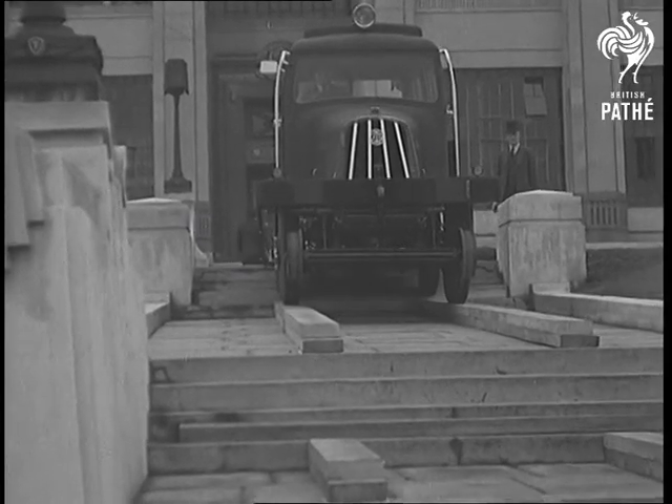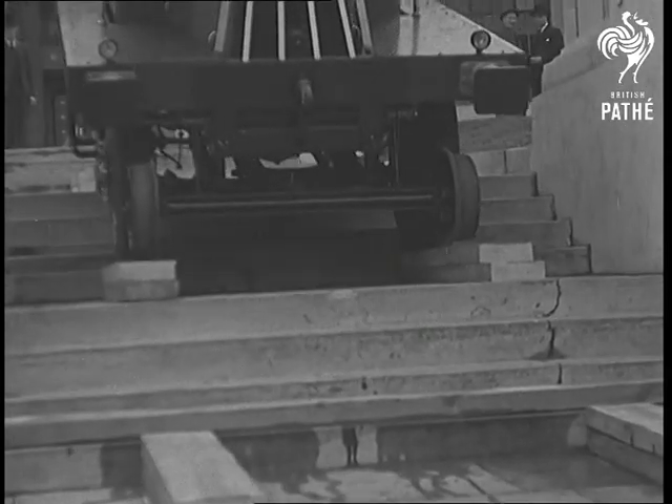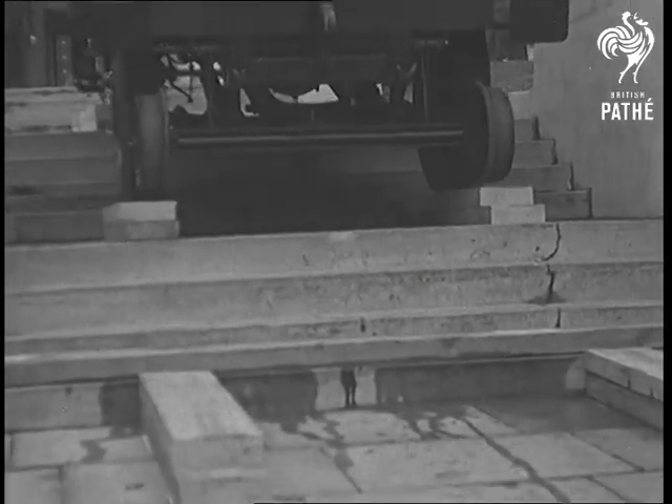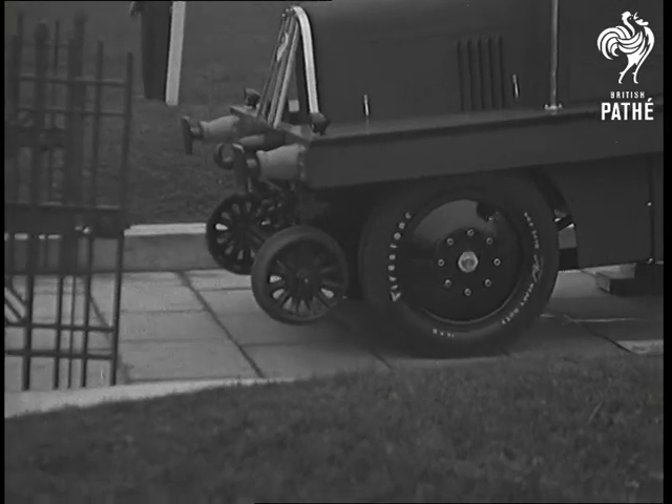London sees a demonstration of a new loco trawler, which is half lorry, half railway engine. Going up and down steps is just to show how efficient its drive is on all four wheels. Its rubber tyres enable it to be used on the road, just like any ordinary lorry.